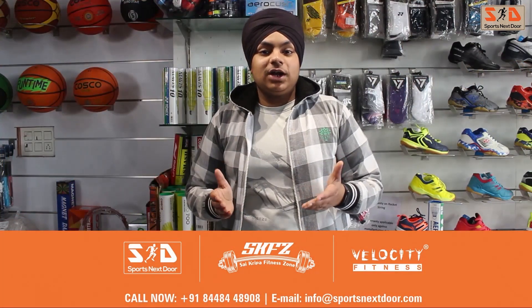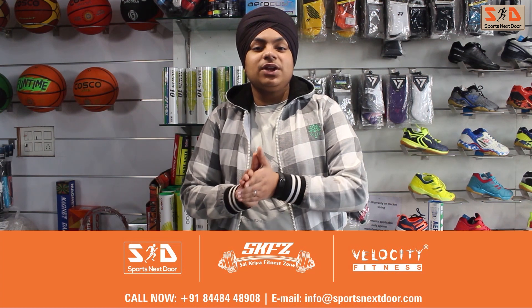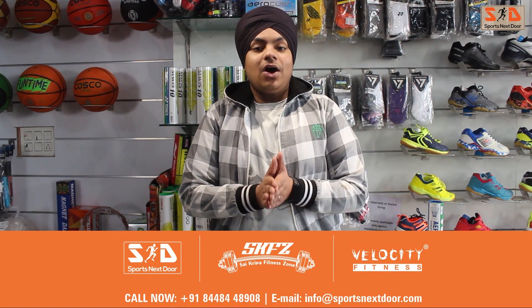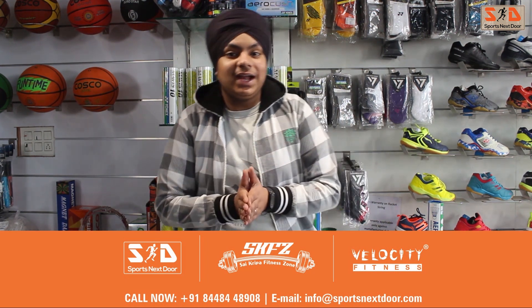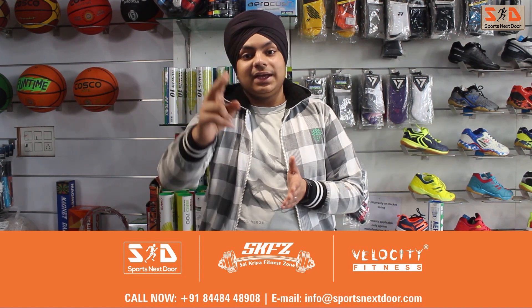If you like this video, please like it and subscribe to the channel and click the bell icon so you don't miss any videos. We will regularly post on Instagram and Facebook as well — you can follow us there. See you in the next video, bye bye, take care.